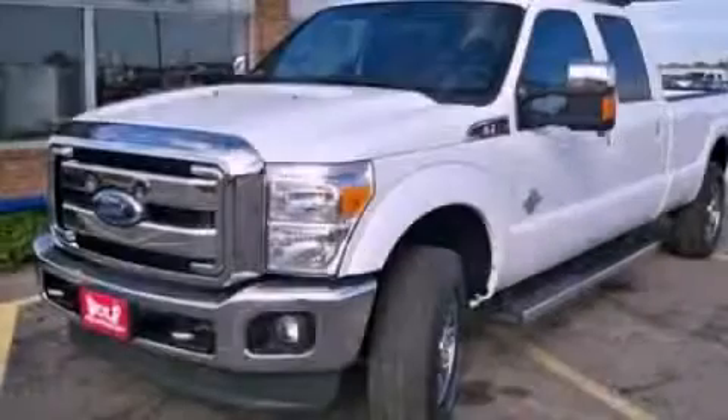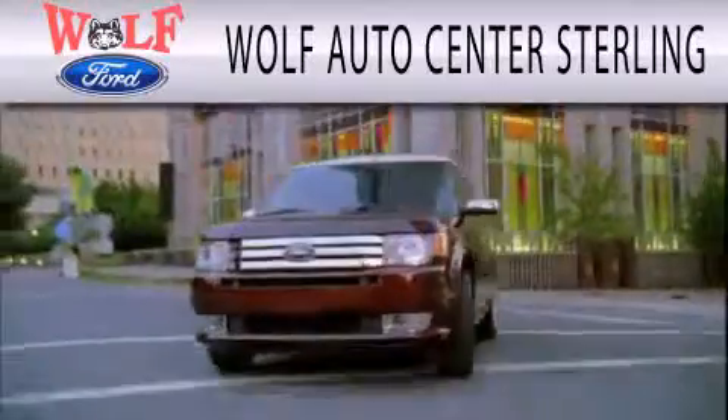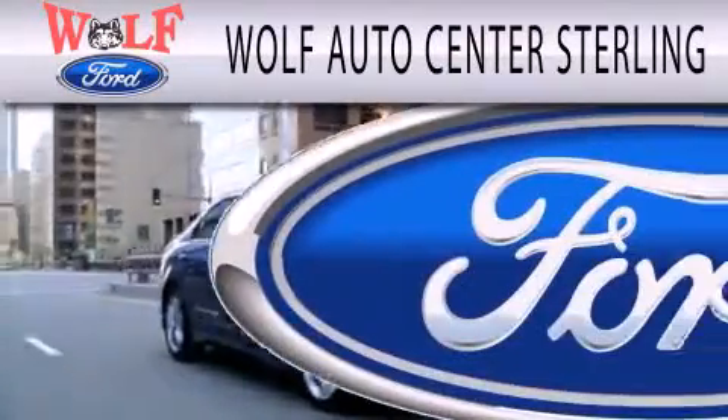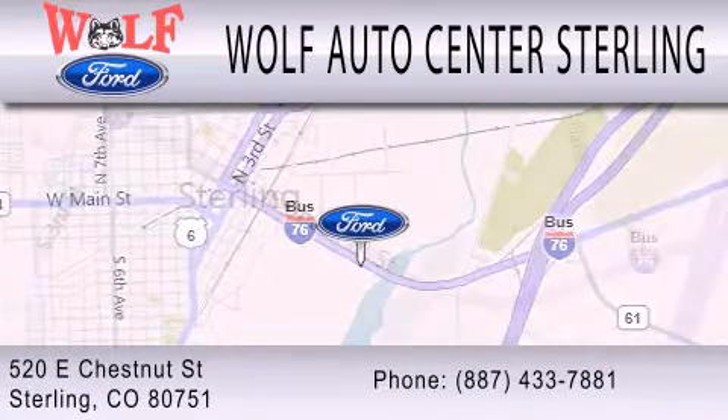Contact us today and schedule your opportunity to see this vehicle in person. Wolf Auto Center Sterling is dedicated to doing everything possible to ensure that the experience you have selecting your next vehicle is as pleasant as possible. We are located at 520 East Chestnut Street in Sterling. Thank you.